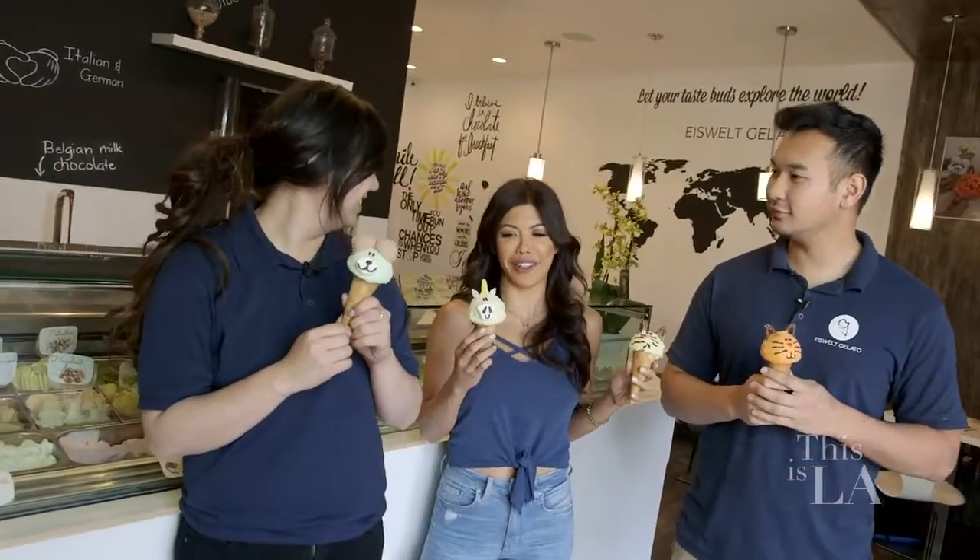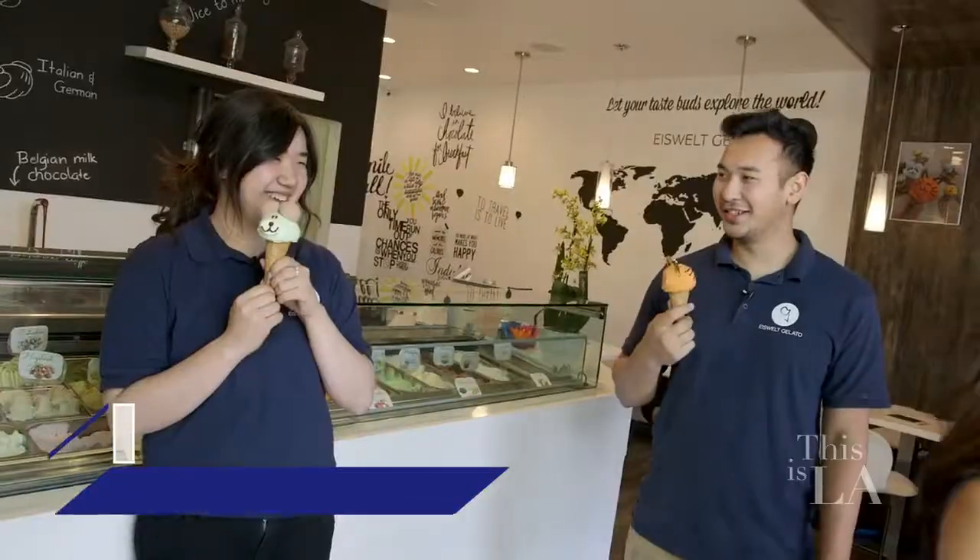Two eyes, two ears, a cute button nose, and delicious gelato — what's there not to love? If you're in the area, bring a little happy to your day by getting a sweet treat you can't help but smile about. I'm gonna take them both. Thank you. Bye!